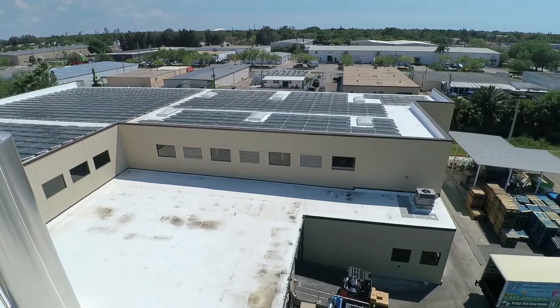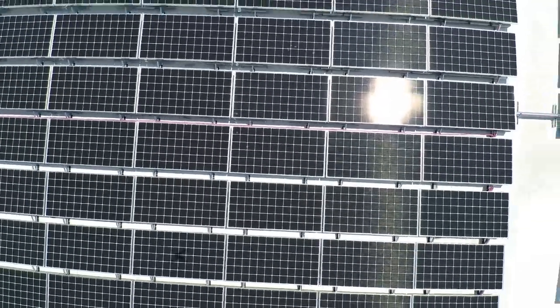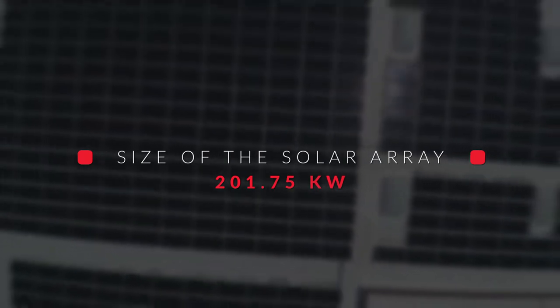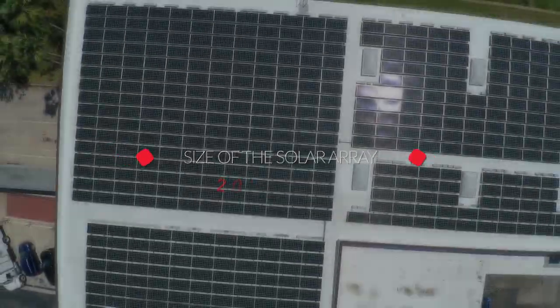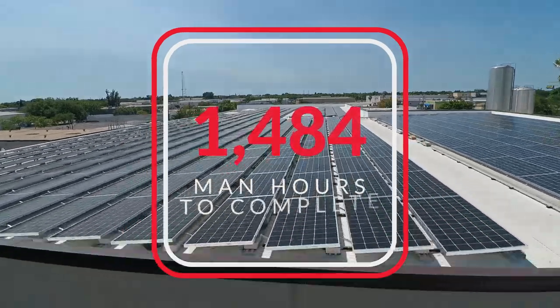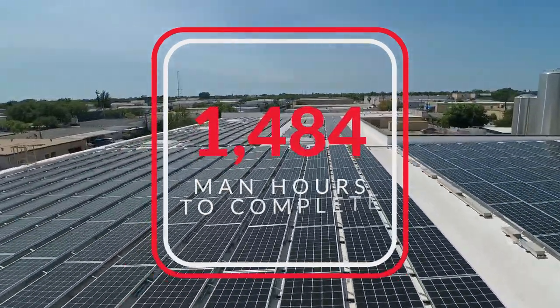It is an operational facility — a food manufacturing facility — so we had to make sure that the facility stayed operational and that all of the coolers were operational the entire time. Shutdown for the solar array was critical, so what we did was have the roofing team come in first, install all of the new membranes prior to the solar team's arrival, and we specified OMG pipe grip attachment points, which are essentially roofing material integrated into a structural attachment.